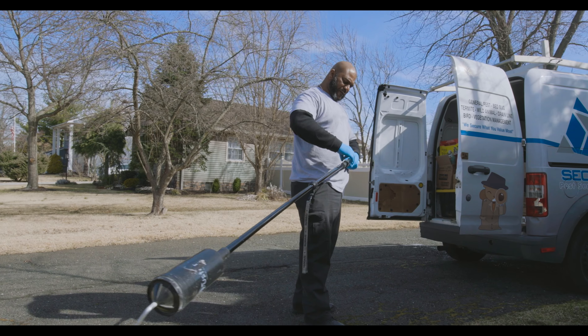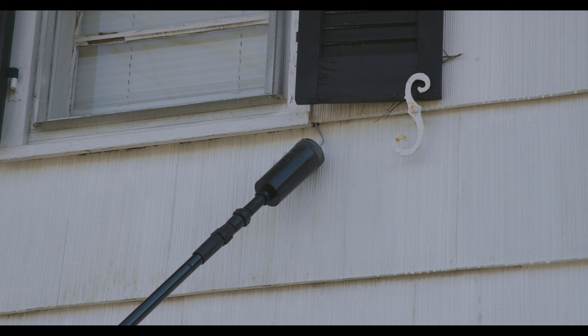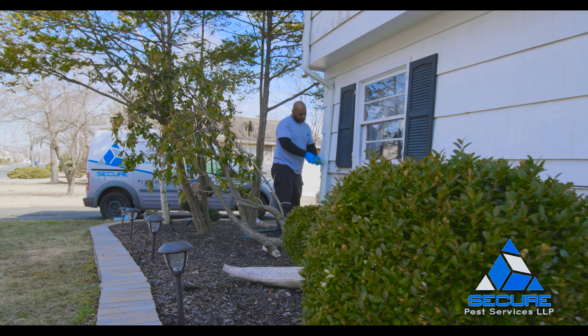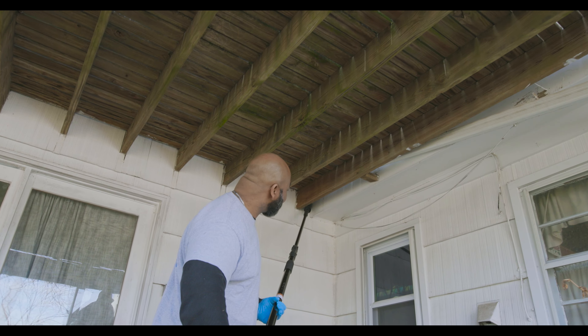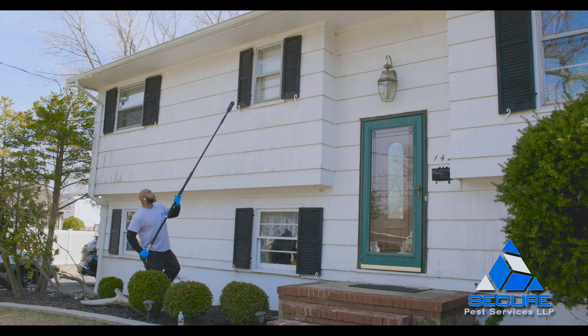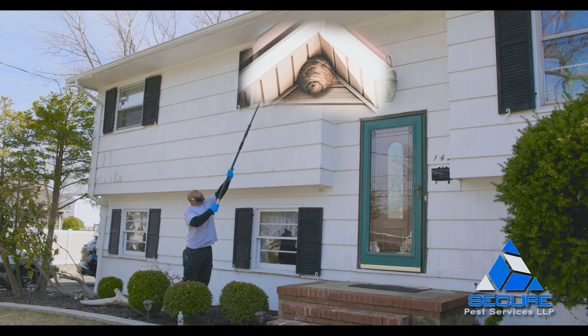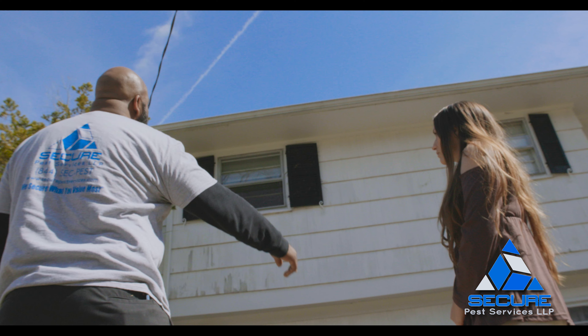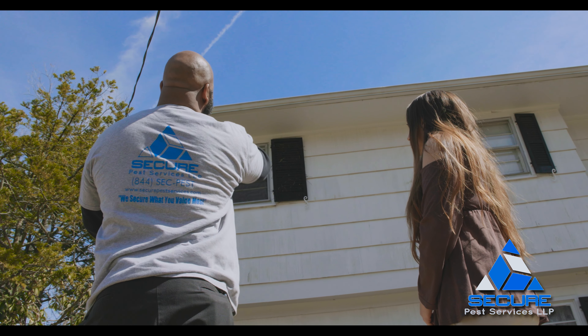Colonizing insects are the greatest concern to sting, as they look to ferociously protect their nest. These nests are treated with an insecticide dust to neutralize the nest and all the members of the colony. If the nest is available to us on the exterior of the home, the nest is removed and bagged up to be disposed of off-site. The technician then treats the area with a residual material, so if any stragglers of the colony return to re-establish the nest, they are effectively killed off that way.